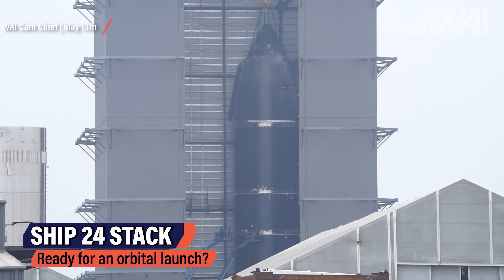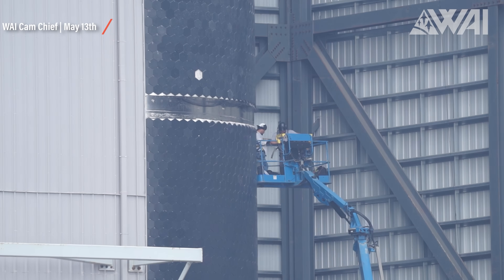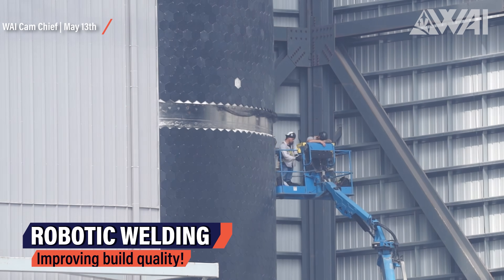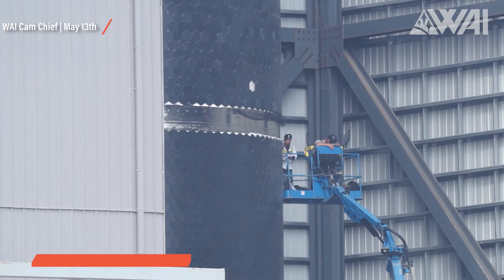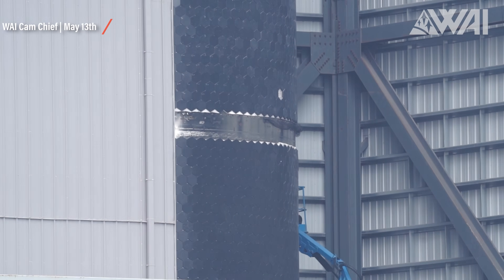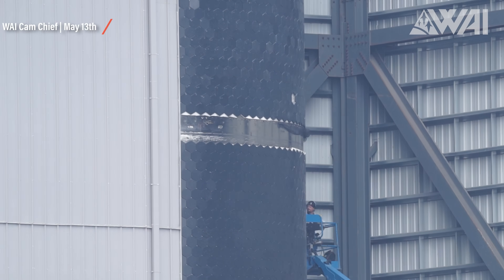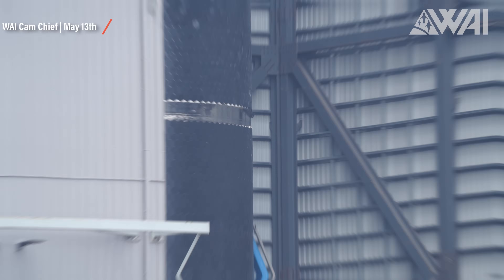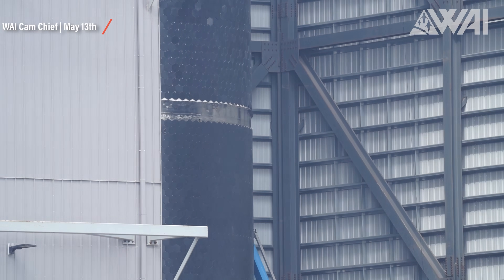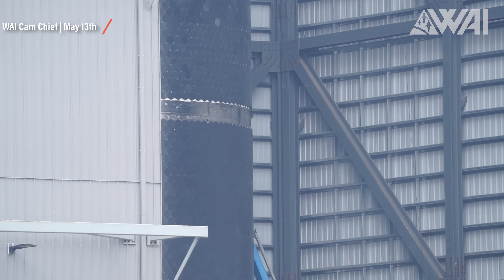Meanwhile, SpaceX workers stacked Ship 24's forward section onto the aft section in the high bay. This is a timelapse done by Chief of the welding process. As you can see, the ship is spinning on a turntable — very even movement. This can only mean one thing: SpaceX used the robotic welder attached to the back wall of the high bay for the final weld. This is new and hasn't been used much yet, showing how SpaceX is constantly improving their prototype build quality and manufacturing process in Boca Chica.